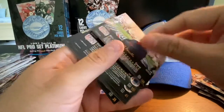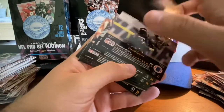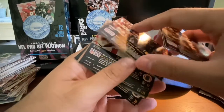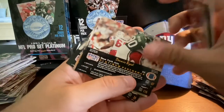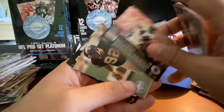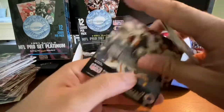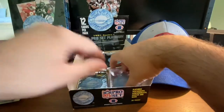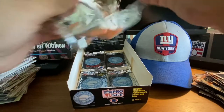Bill Parcells right off the top there. Dexter Carter, Ernest Givens, Al Toon, James Francis, Guy McIntyre, Dennis Byrd, Tim Green, Derek Fenner, Bert Grossman, Jerry Ball, and Tim Harris. Noticing a lot of duplicates at this point.